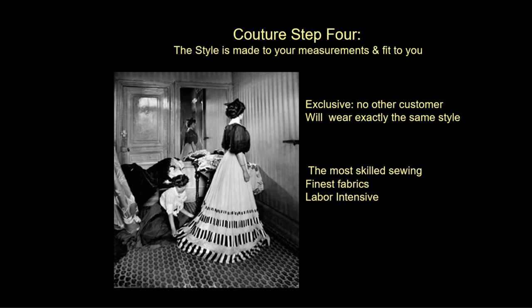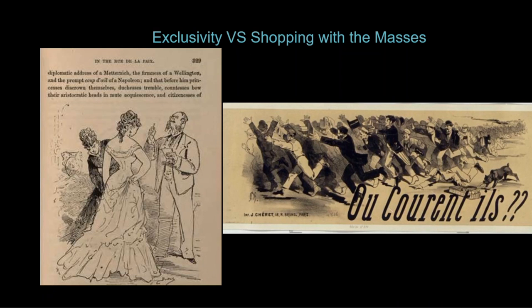The last step in couture is that the garment is made to your measurements and to fit you, with a series of in-person fittings. This is very exclusive — no other customer will end up with exactly the same style. It required the most skilled sewing, the finest fabrics, and was very labor intensive. Clearly only the most wealthy could afford this. This exclusivity was touted in the fashion press: why shop with the madding crowd and common taste when you as a person of distinction could have a distinctive fashion experience?